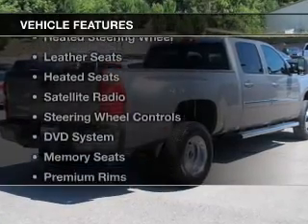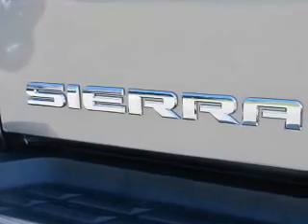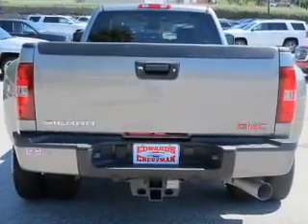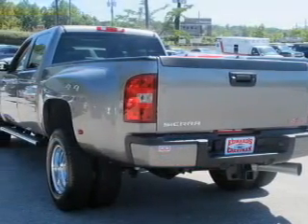The features include a power sunroof, heated steering wheel, leather seats, heated seats, satellite radio, steering wheel controls, a DVD system, memory seats, premium rims, and auto dimming mirrors.